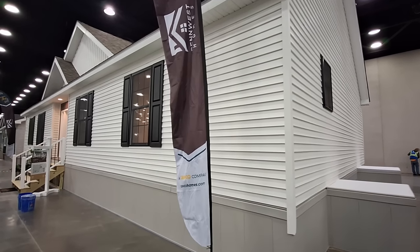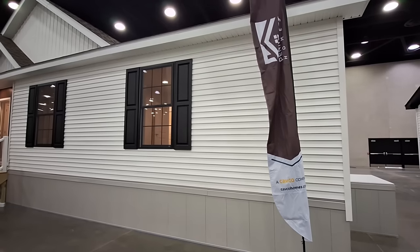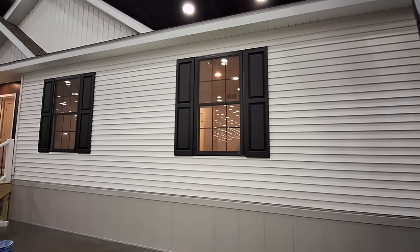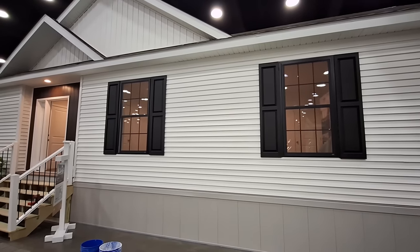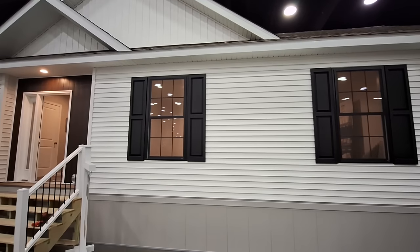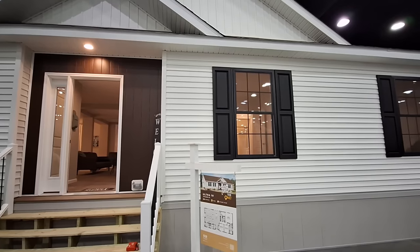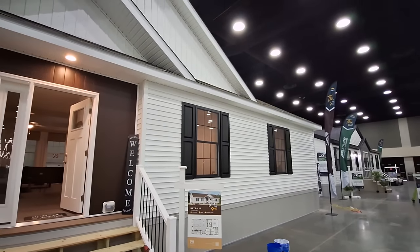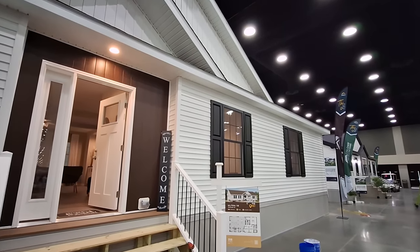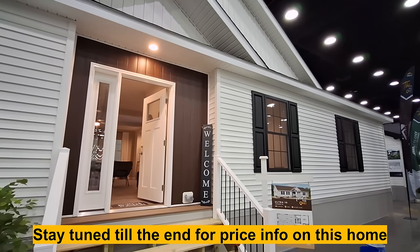Hello and welcome. This is Nate and we have the Ultra Series, the Ultra 10 by Penn West Homes. It's going to be a three bedroom, two bath home. We are at the Louisville Kentucky Home Show. This one is 1,911 square feet and measures 31 by 62.